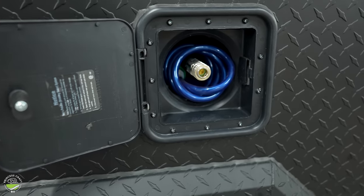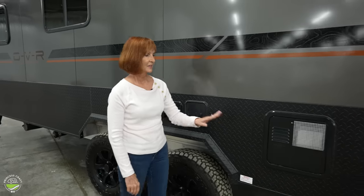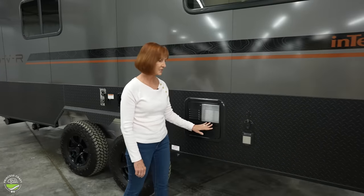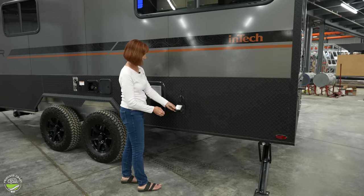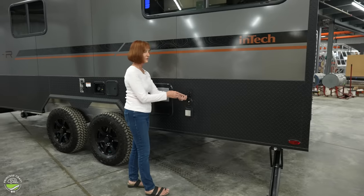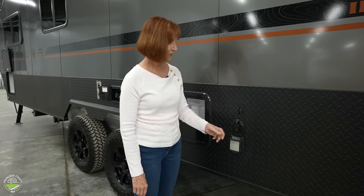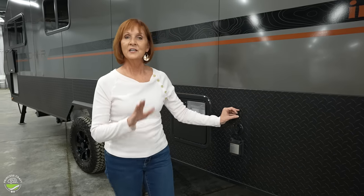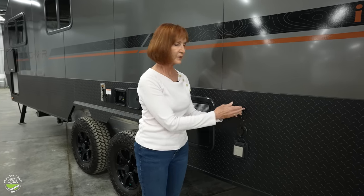There is a spray port out here and of course the spray hose stores right around it. There's a gas/electric six gallon DSI water heater. Your 30 amp shore power cord goes right here, and above that is a cable connection for if the park has one. If you'd like an additional portable solar panel — or if you don't have the off-grid package and simply want to add a solar panel — just plug it in right here and it will charge your batteries.